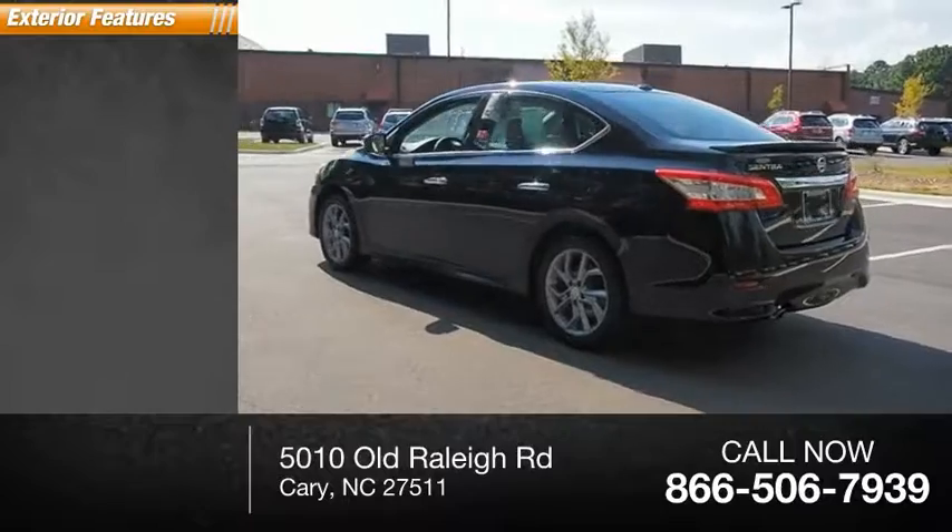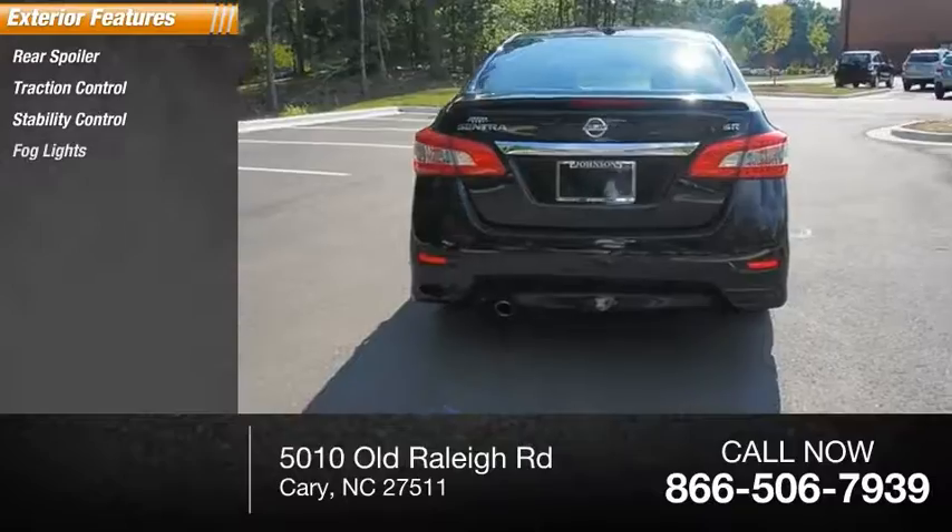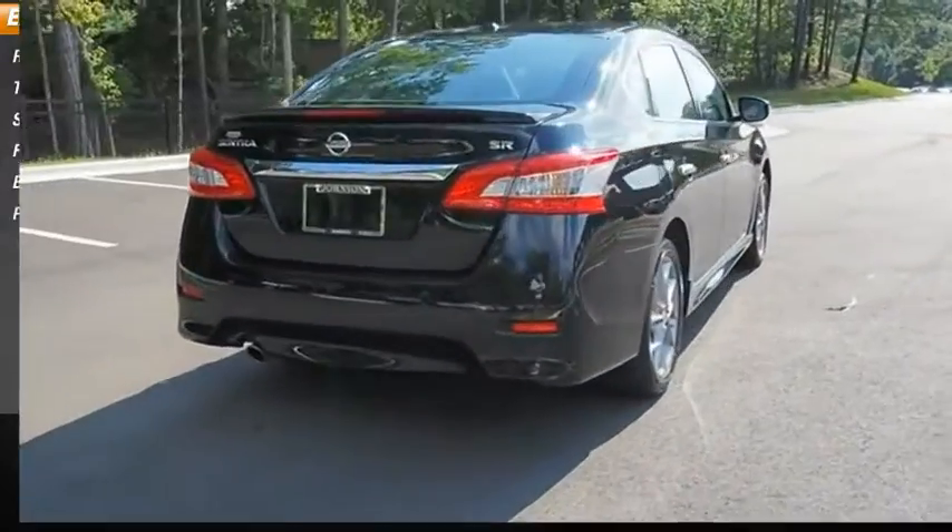Here are some of this vehicle's great options: rear spoiler, traction control, stability control, fog lights, braking assist, power brakes.